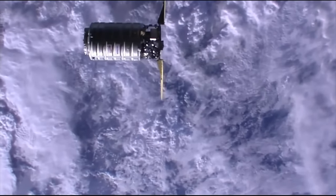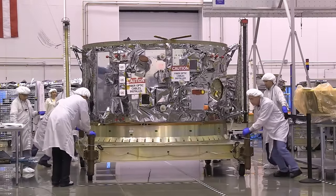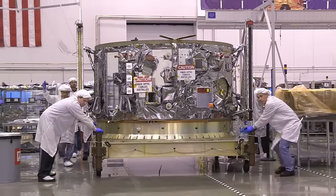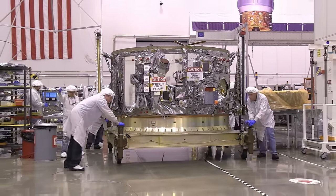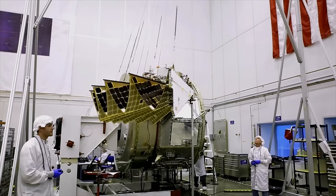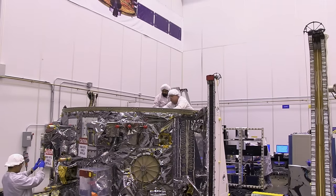The Cygnus spacecraft is comprised of two modules. The Service Module, or SM, houses the power subsystem, the avionics, the propulsion system, and the rest of the housekeeping hardware that enables Cygnus to fly. The Service Module is integrated and tested at Orbital ATK's Dulles, Virginia facility.